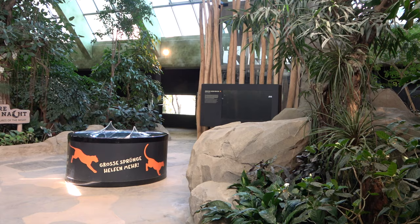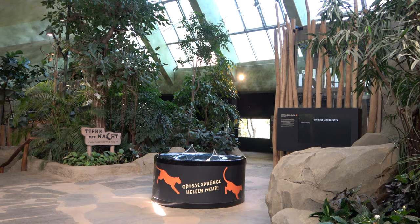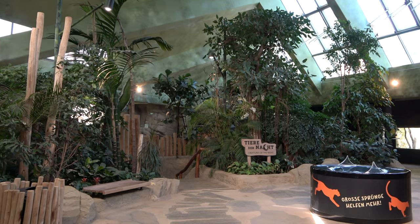Creatures of the Night is home to many other species too, including fennec foxes, Bolivian night monkeys, kinkajous, slow lorises, Malagasy jumping rats, and more.